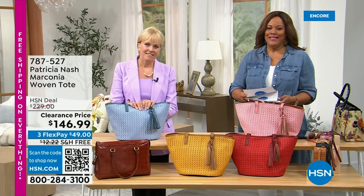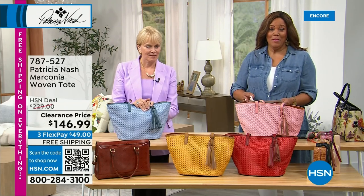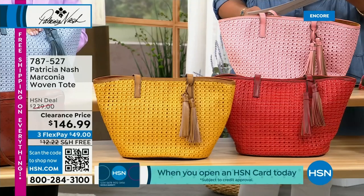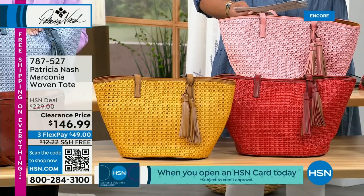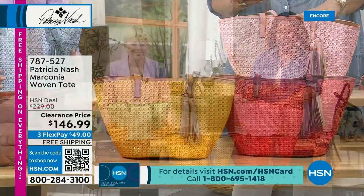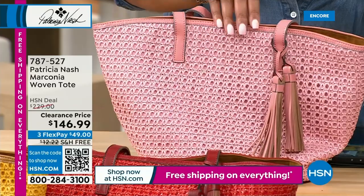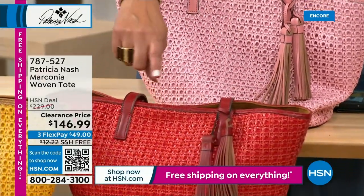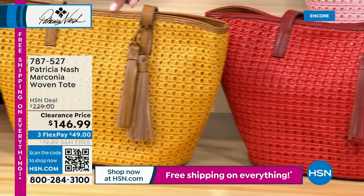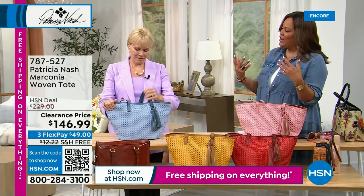Welcome back everybody. I'm Debbie D with the beautiful Patricia Nash and we're going to continue with all of our wonderful purses — this is a purse extravaganza. We have a lot of quick sales coming up so stick around. We have this wonderful tote that is so beachy, so light, so airy — it's a gorgeous weave called the Marconia woven tote, and it's on clearance. $146.99, so you save 83 bucks, and it is breathtakingly beautiful.